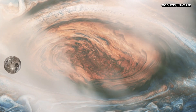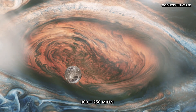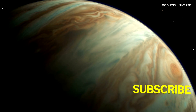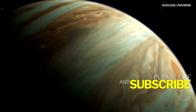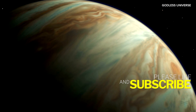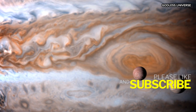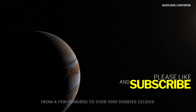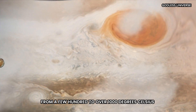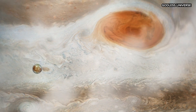As you descend further, approximately 100 to 250 miles down, conditions change dramatically. Atmospheric pressure increases, compressing the gas around you to a level comparable to diving deep underwater on Earth. Here, you'd encounter more complex cloud layers, where temperatures rise from a few hundred to over 1,000 degrees Celsius. The ammonia clouds disappear, giving way to clouds made of ammonium hydrosulfide.